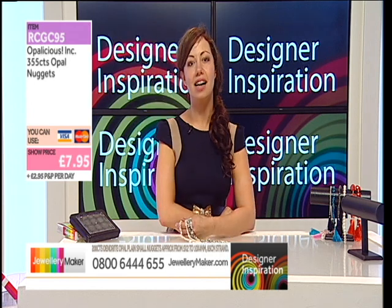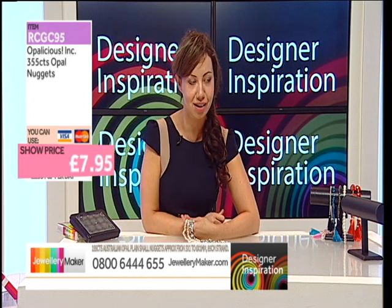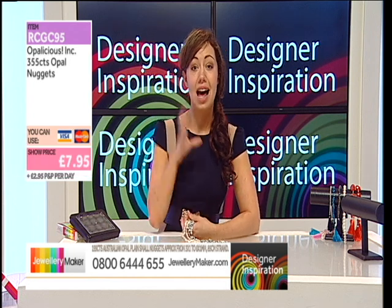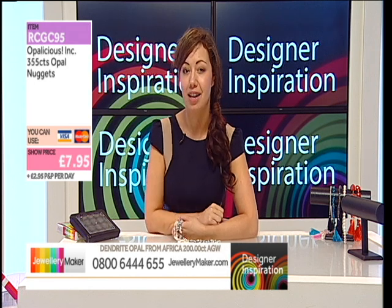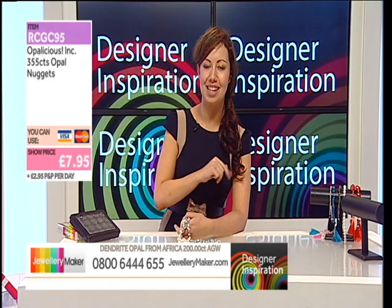After the break I have got some nuggety goodness for you, as well as a top up on your earrings. Plenty of £9.25. Plenty of gemstones and plenty of deals. See you after this.